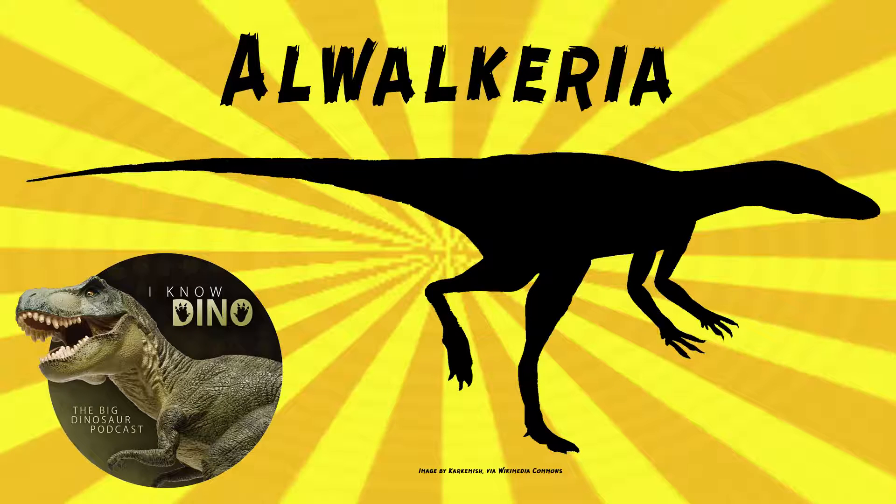The genus name means for Alec Walker, and the species name refers to the formation where it was found. The holotype is incomplete — it includes parts of the jaws, incomplete vertebrae, most of a femur, and an ankle bone, also known as an astragalus. The description called it, quote, imperfectly known fragmentary material. Imperfectly known is a very generous way to describe that.